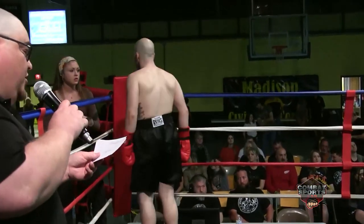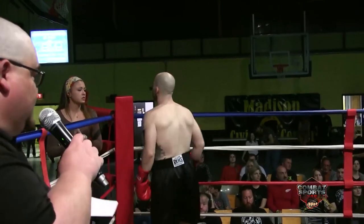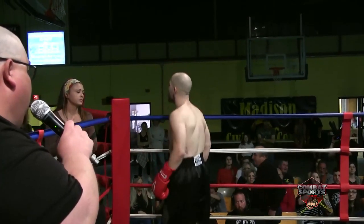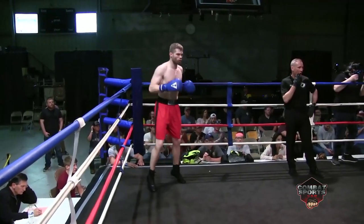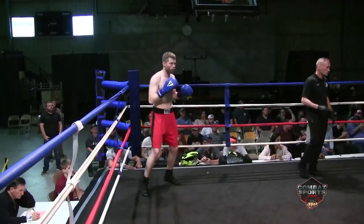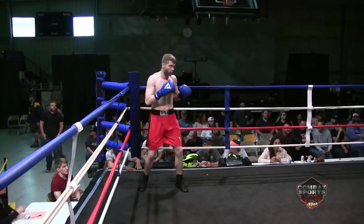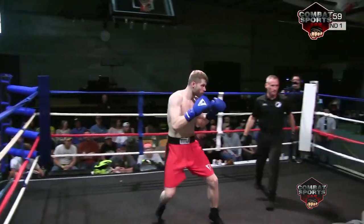And fighting out of the red corner, he fights out of Madison, West Virginia: Zach Gillenwater! Spalding, four and two. Gillenwater, eight and five. Both of them come from experience.